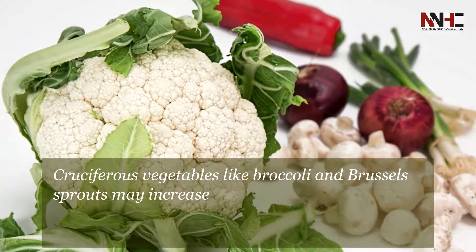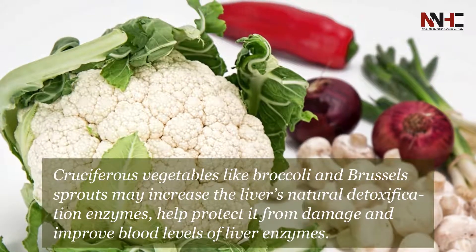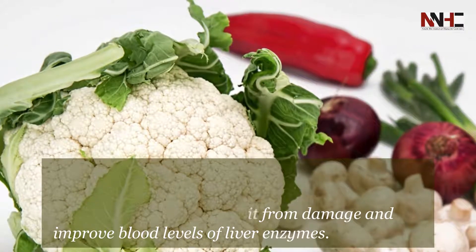Cruciferous vegetables like broccoli and Brussels sprouts may increase the liver's natural detoxification enzymes, help protect it from damage, and improve blood levels of liver enzymes.